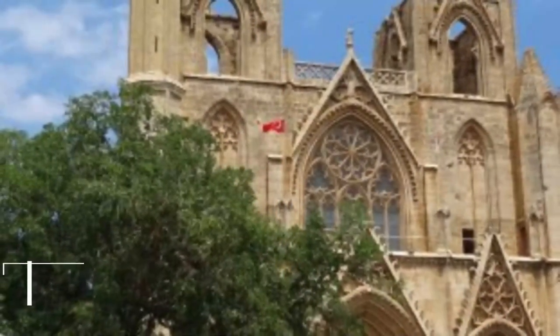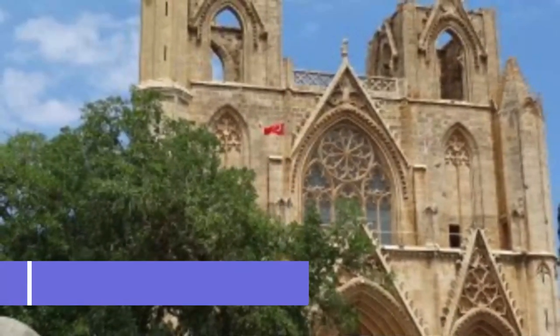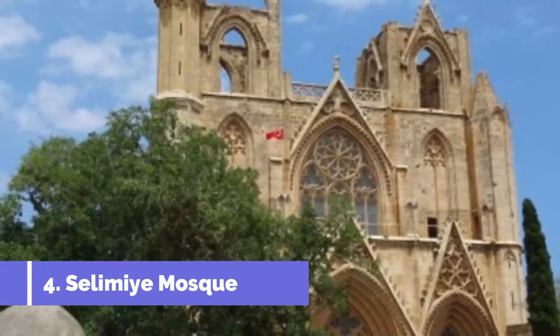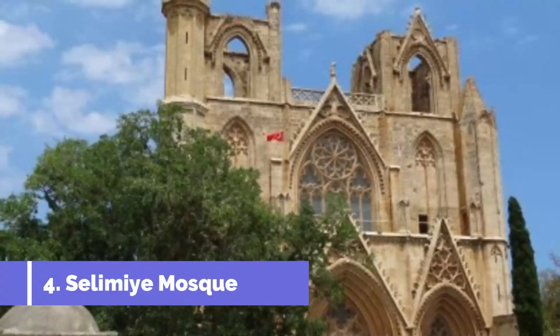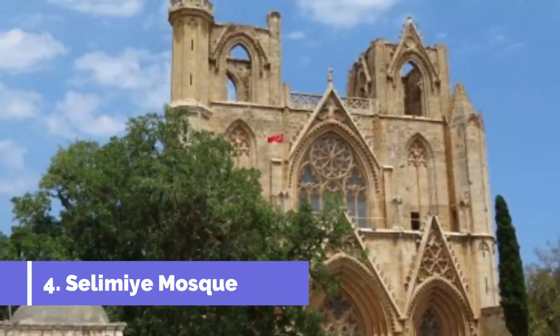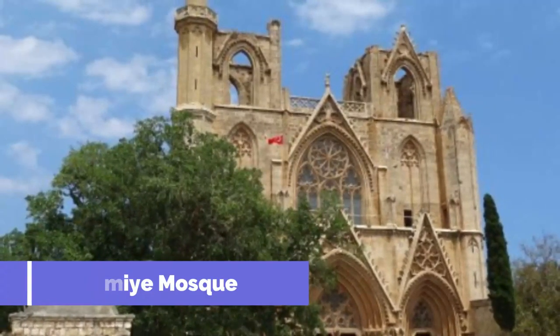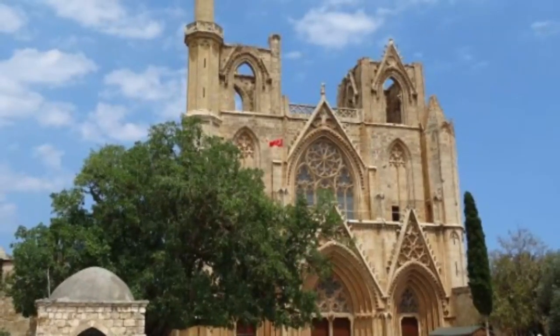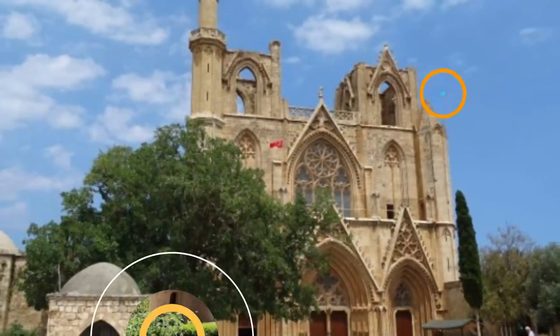Number 4: Selimiye Mosque. The most recognizable landmark in North Nicosia, the Selimiye Mosque began life as the Church of Hagia Sophia and was finished after a 78-year construction process in 1326. It has been a mosque since the 16th century, when the Ottomans took control of the island.